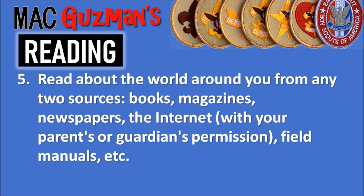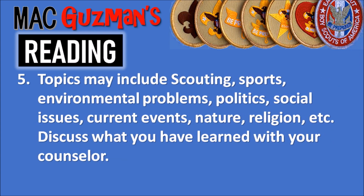Requirement five says to read about the world around you from any two sources — books, magazines, newspapers, the internet, field manuals, etc. — basically getting info or news. Topics may include scouting, sports, environmental problems, politics, social issues, current events, nature, or religion, and discuss what you have learned with your counselor.